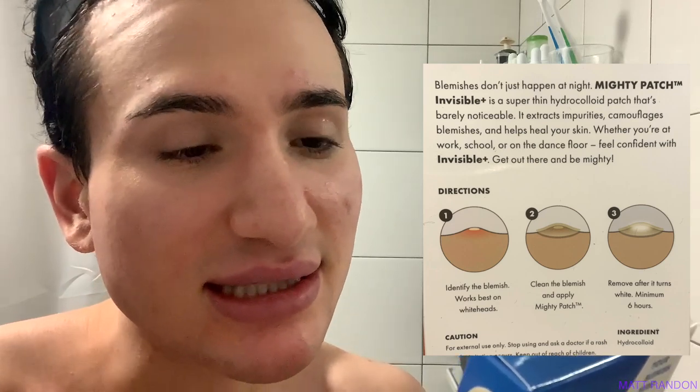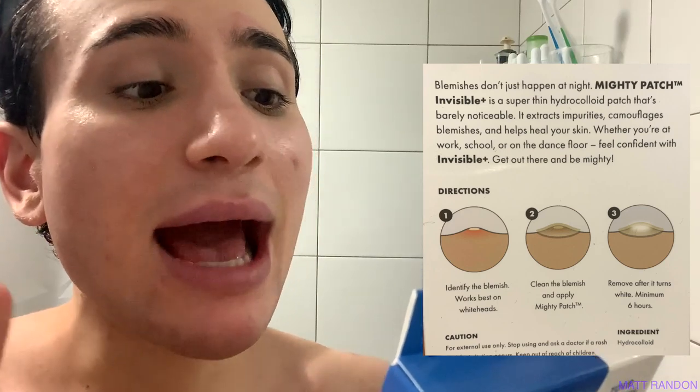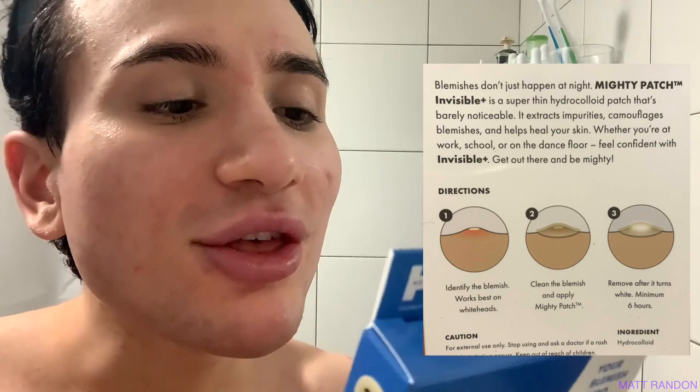Oh wow, this is looking crazy — I can't wait to try the other patch now. This time I won't be using the Mighty Patch for Dark Spots because we have to give it like two or three days before we can use it again, since it might irritate the dark spot if done too often. So today I'll be using the Mighty Patch Invisible Plus. From the box: 'Blemishes don't just happen at night — Mighty Patch Invisible Plus is a super thin hydrocolloid patch that's barely noticeable. It extracts impurities, camouflages blemishes, and helps heal your skin.'